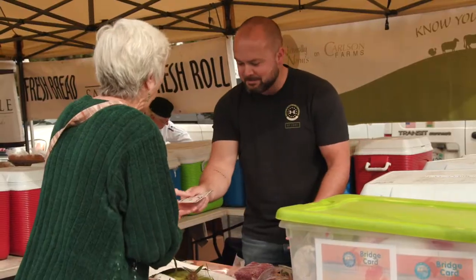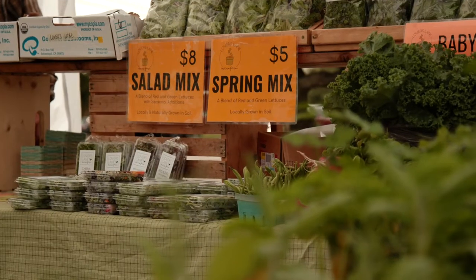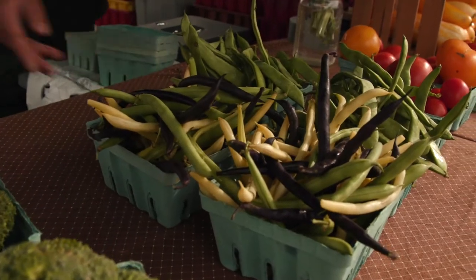Not only does it support the economy, but it helps grow small local businesses. You're putting your dollars back into the local economy, so you're supporting your local farms. We're spending our money on local products, so you're just keeping all your dollars local.